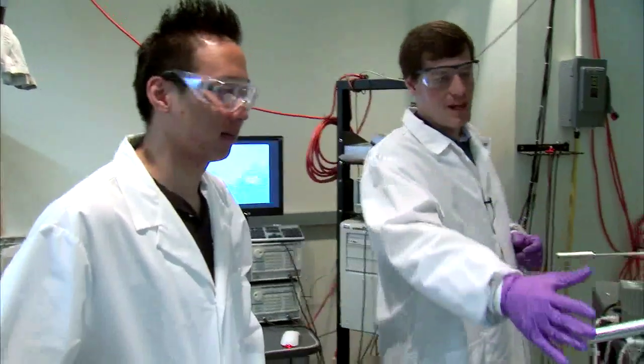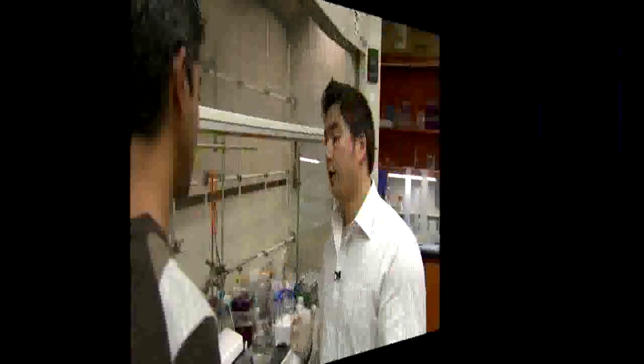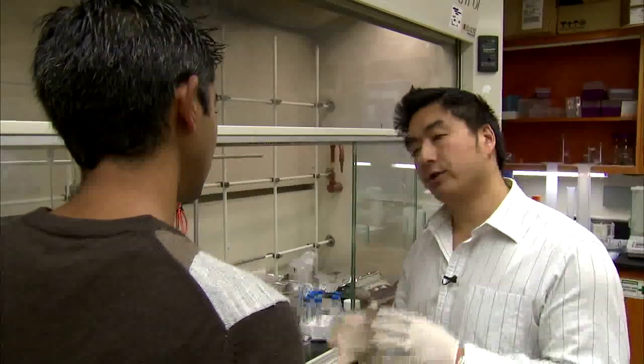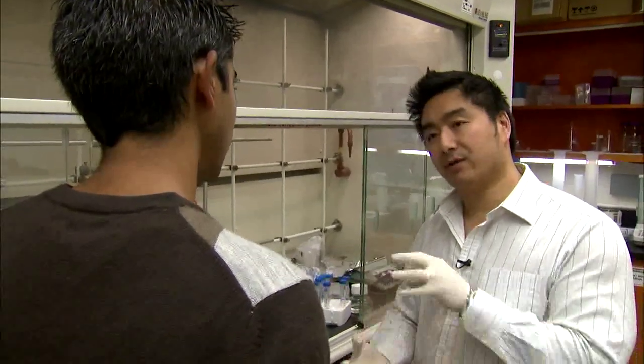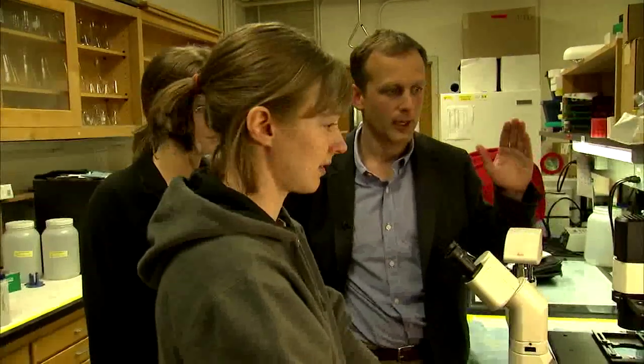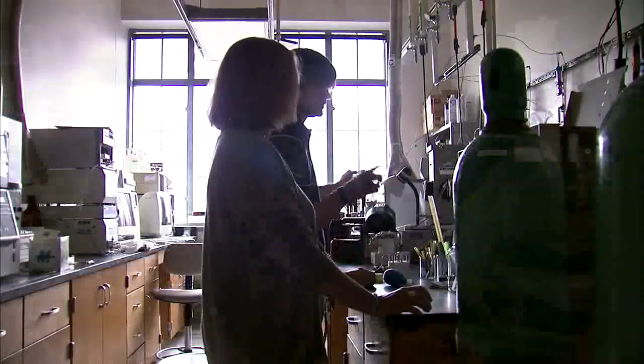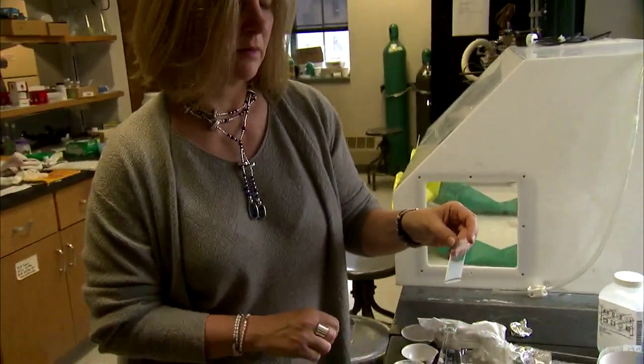At McCormick, even freshman students team up with faculty to work on cutting-edge research in areas like nanotechnology — you're going to start noticing interactions between your nanodiamonds with the materials you're trying to add — chemical and biological engineering, and environmental engineering.